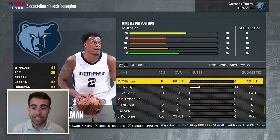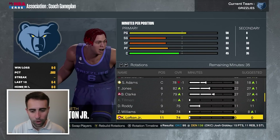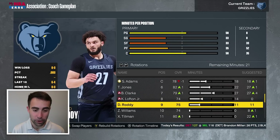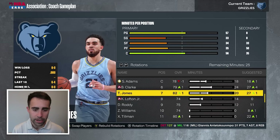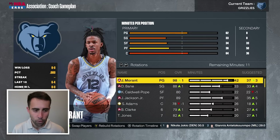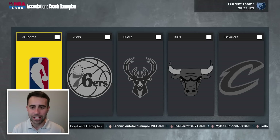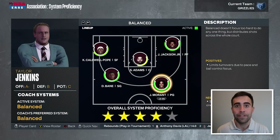For the playoffs, I'm not going to play Xavier Tillman — I don't need three centers with Clark and Adams. Kenneth Lofton looked pretty good in limited minutes, so we'll go 12 to Roddy, 14 to Lofton, 24 bench minutes to Brandon Clark, 20 to Tyus Jones, 26 to Steven Adams, 36 to Jaren Jackson Jr., 42 to John Morant, 28 to KCP, and 38 to Desmond Bain. System proficiency is four stars. Let's see if we can beat Phoenix.